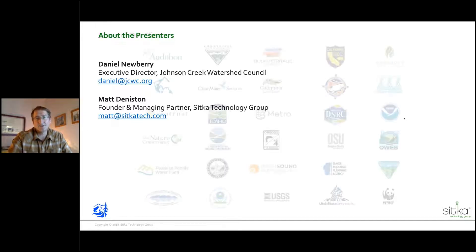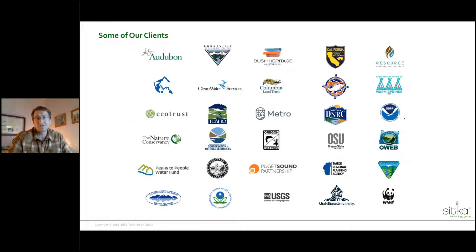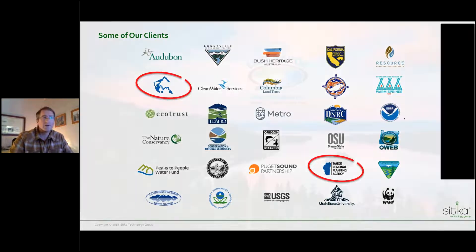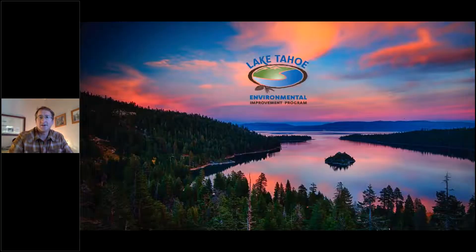Over the past 10 years, we've enjoyed working with a wide range of organizations spanning large federal agencies, tribes, down to small local nonprofits. Today, we'll be talking about work we've done first with the Tahoe Regional Planning Agency and then with the Clackamas Partnership. I'd like to give you a little background on the Environmental Improvement Program down in the Tahoe area.